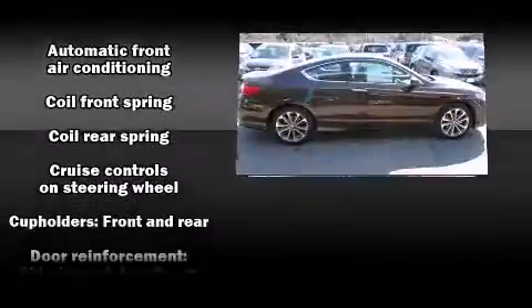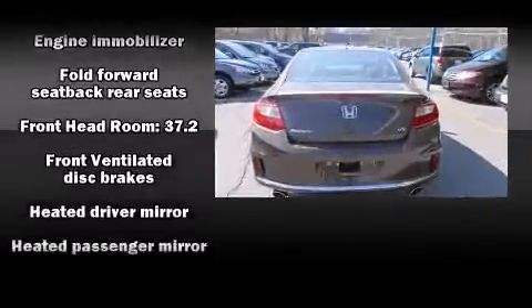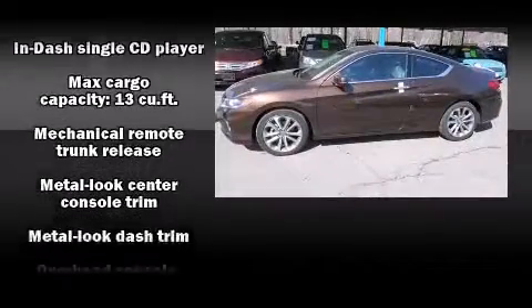Passenger security is always assured thanks to various safety features such as dual front impact airbags, head curtain airbags, and four-wheel disc brakes with ABS.